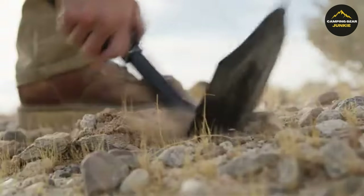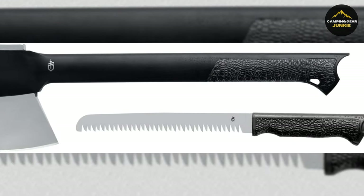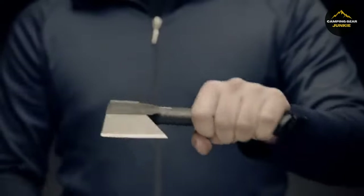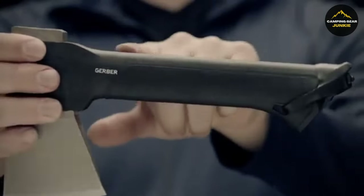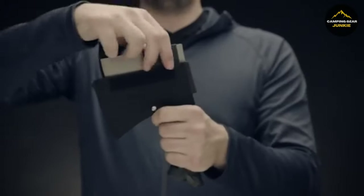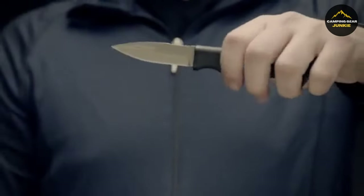Evolving from the ethos of adaptability, the Gerber Gear Gator Combo Axe reveals its prowess. This axe combines a forged steel head for powerful chopping and cutting, with a glass-filled nylon handle that is not only strong, but lightweight. Inside this durable handle, there's a surprise — a coarse-bladed saw, perfect for cutting through branches and brush, securely stored and easily accessed magnetically.